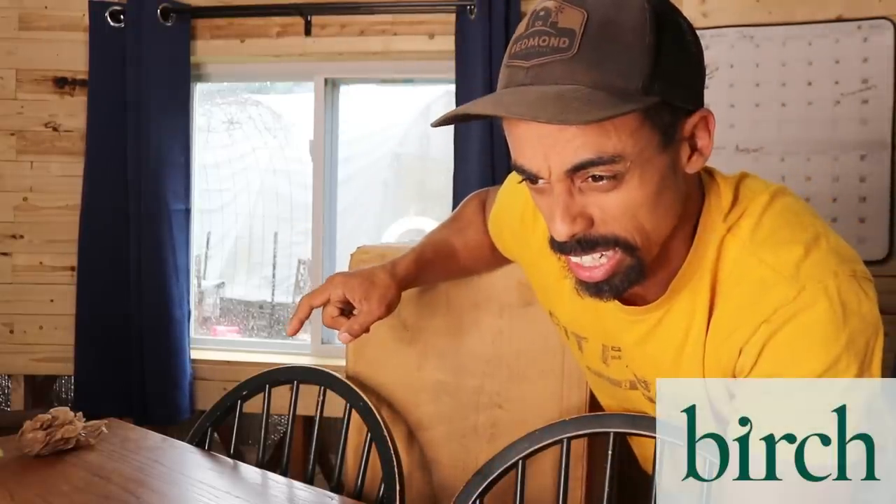And speaking of bedtime, right here we have three organic mattresses from Birch. It all started about a year ago when my wife said: 'Hey babe, I've been thinking. Our mattress is pretty terrible and we've had it a long time. I don't think either one of us are getting great sleep. Would it be possible for us to get a new mattress? And not just a new one — a non-toxic one, so we don't have to breathe in all those nasty chemicals, since we spend like a third of our life sleeping.' So I was like, okay, go for it.